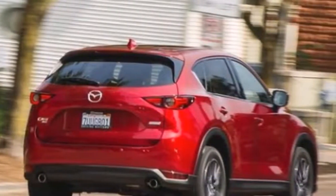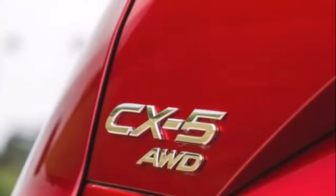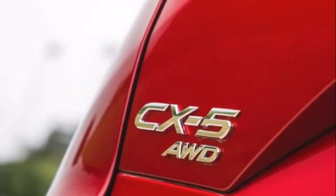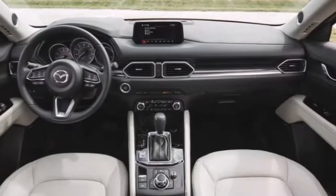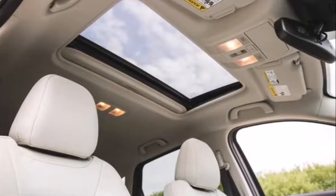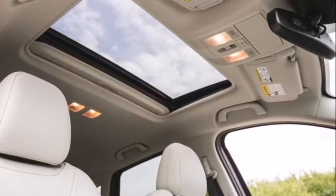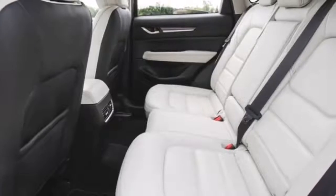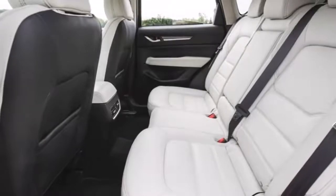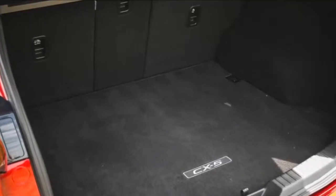Mazda blends sports car know-how into every model, and the 10 Best-winning CX-5 is no exception. Sharp steering and a poised chassis make it an enthusiast's pick, and the quiet interior imparts a feel of luxury. A 187-horsepower 2.5-liter inline-four with a six-speed automatic and front-wheel drive are standard; all-wheel drive is optional. The 7.0-inch touchscreen is easy to use, and the optional safety tech — adaptive cruise, automated emergency braking, and more — make the CX-5 a great all-rounder.